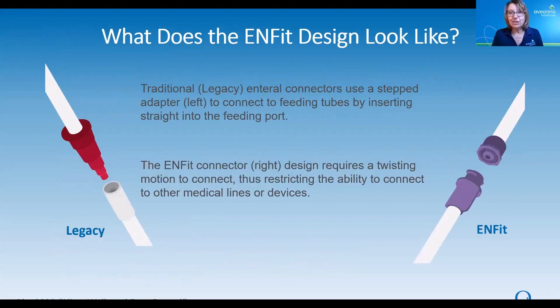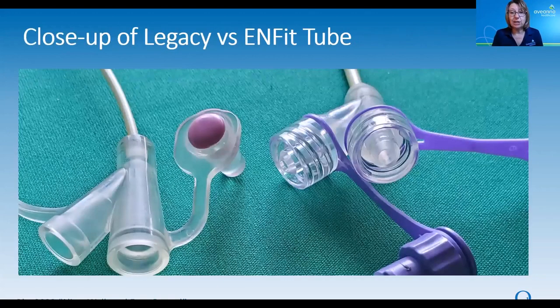Let's take a closer look at the InFit design. On the left side of the screen is a diagram of what a traditional, or what we're now calling a legacy, tube looks like. There is a step adapter that connects to feeding tubes by inserting straight into that feeding port. Compare it to the right side of the screen — this is the InFit connector. Instead of inserting straight in, you're going to use a twisting motion to connect. They look really, really different, and that's on purpose.